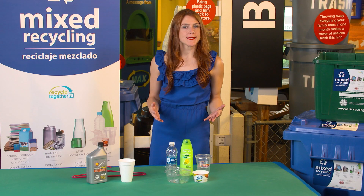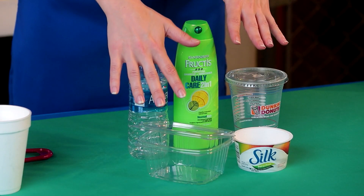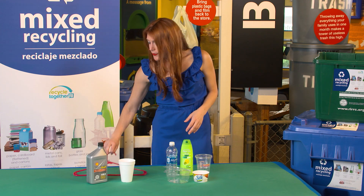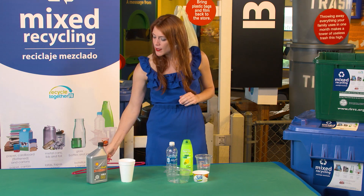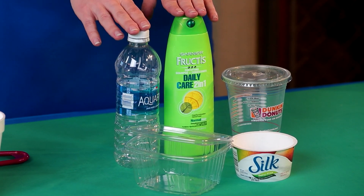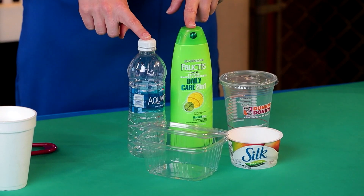When it comes to plastic, only recycle plastic containers in your bin or cart. No other type of plastic. For example, this hanger is made of plastic, but it's not a container, so it never belongs in your mixed recycling. Containers should be empty at a minimum, but rinsed whenever possible. There should be no more than a trace of residue left behind, and plastic caps can go back onto plastic containers.